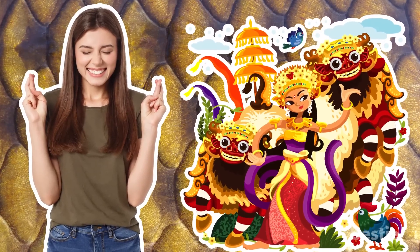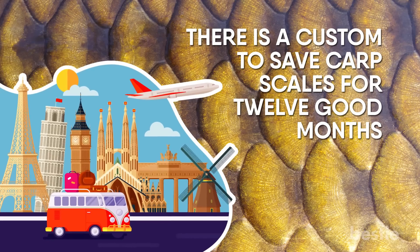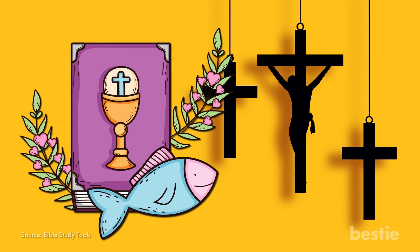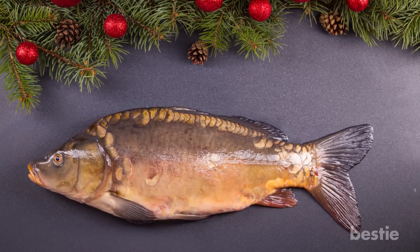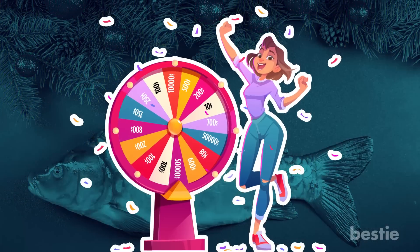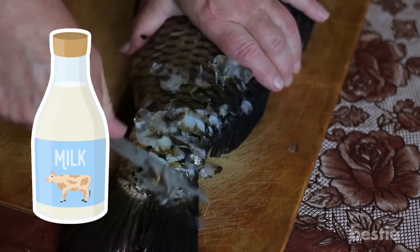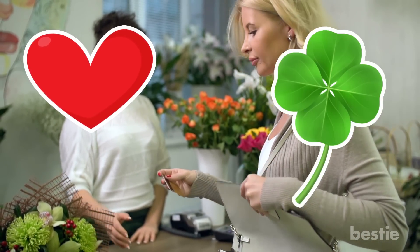Carp scales are considered to be a lucky charm in many cultures across the globe. In certain European countries, there is a custom to save carp scales for 12 good months. In Christianity, fish symbolizes the phrase, Jesus Christ, God's Son is Savior. Saving fish scales, eaten preferably on Christmas Eve, is believed to bring prosperity and luck. Once cut, the fish scales are soaked in milk and salt water to get rid of the fishy smell. They are then preserved in a money purse for the next 12 months to attract love, luck and money.